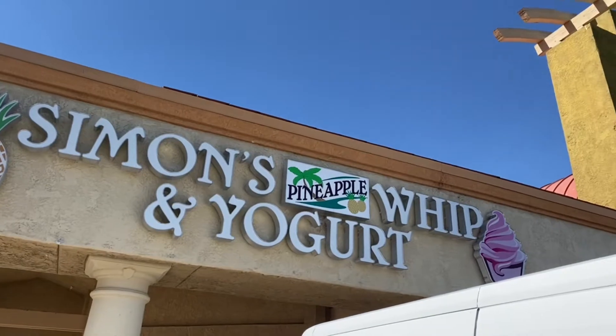Hello everybody, welcome back to Disney 24-7. It's Disney All The Time, and today we're here in Temecula, California, just north of San Diego, to try out Simon's Pineapple Dole Whip and Yogurts.